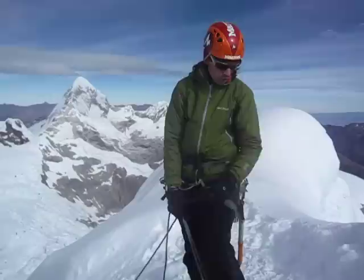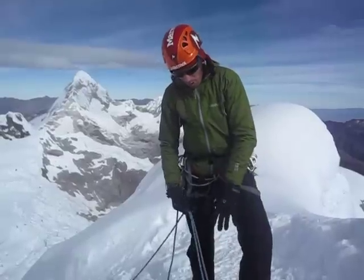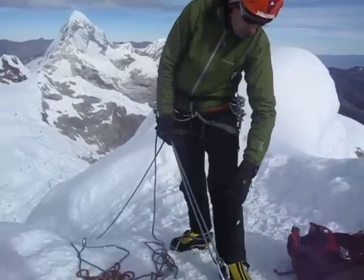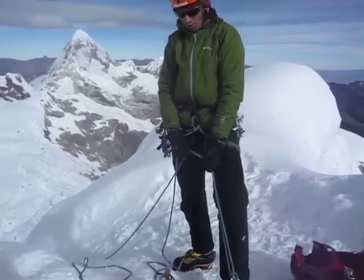They're easy to get on and off even over crampons because they have long, full zippers. They're still pretty well fitted so I can climb in them and not worry about catching my crampons on the other leg. And they have extra layering just where you need it — in the knees and the butt. So they're absolutely fantastic.